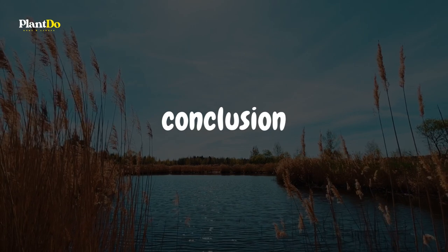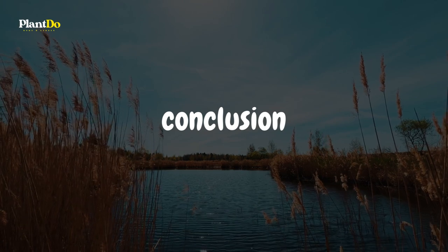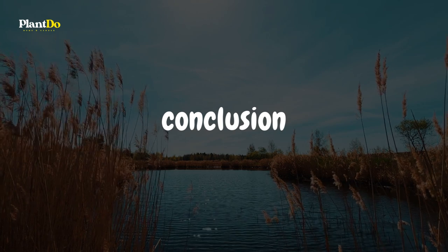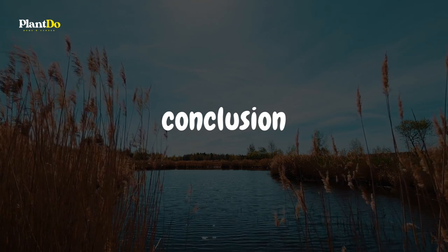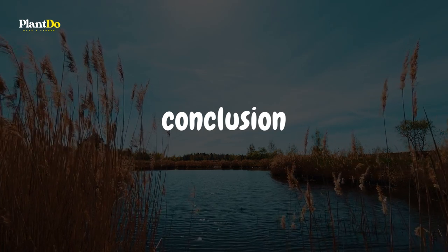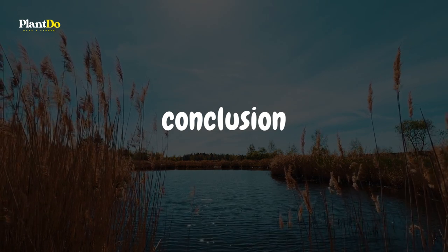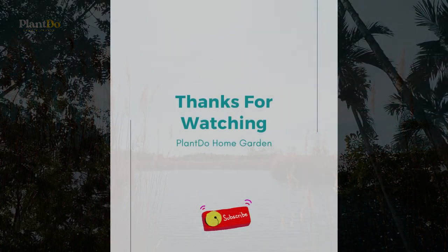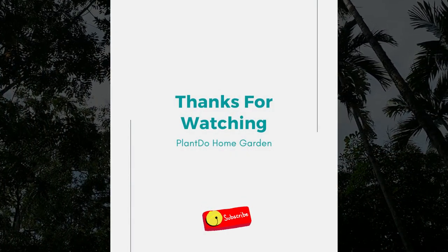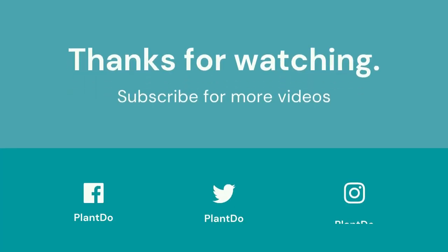Finally, there's no reason to limit yourself to a few foundation plants in shady regions. With so many alternatives, you can easily design a lush, vibrant landscape that is both useful and aesthetically pleasing. We hope this video has motivated you to take a deeper look at the numerous foundation plants that flourish in the shade, whether you're a seasoned gardener or just starting out. Thank you for watching. If you enjoyed this video, please leave a thumbs up and a comment, and don't forget to subscribe to our channel for more gardening ideas and suggestions.